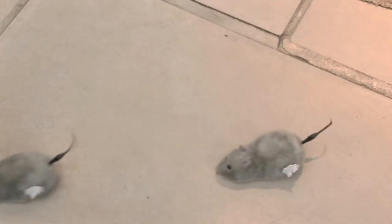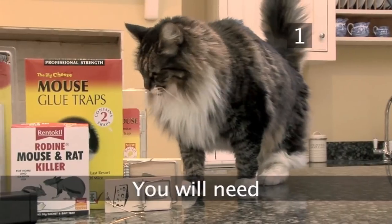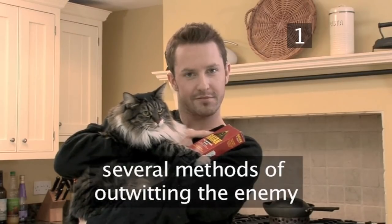But we're going to show you some simple ways of making mice a thing of the past and your home your own once more. For the purposes of our demonstration, we will be using these artificial mice. No animals were harmed in the making of this film. Step 1: You will need several methods of outwitting the enemy.